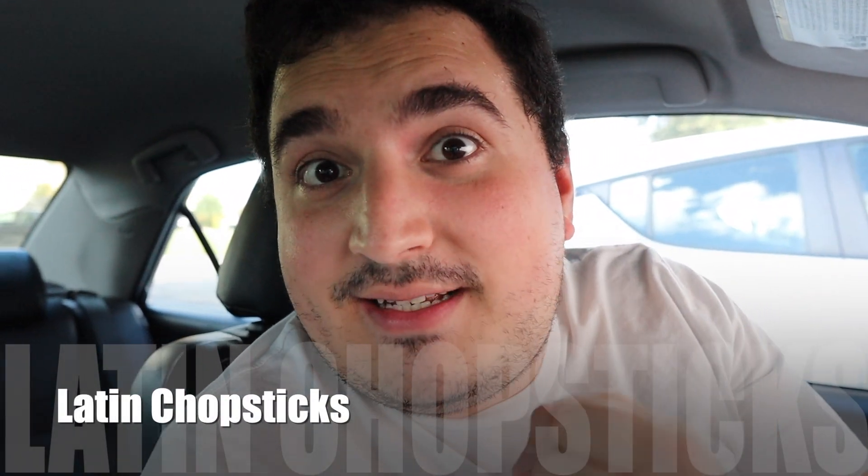What's up guys? Welcome back to Latin Chopsticks. Really excited to have you. The next couple of weeks are going to be incredible. We're going to be showing you different videos from the trip to Dubai, and I'm going to try my best — as I mentioned last week — we're going to be using the iPhone 12 Pro Max to record most of the videos and do the best quality that I can. This is going to be our first time going to Dubai.